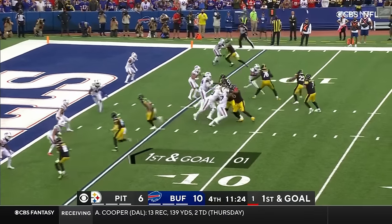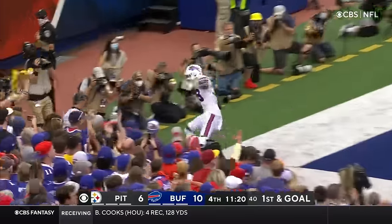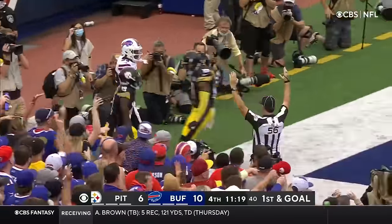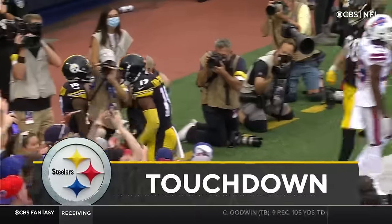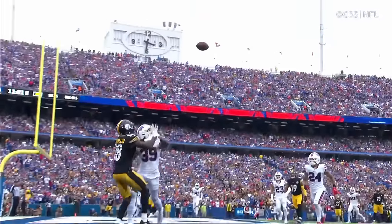Steelers looking for their first lead. Roethlisberger to the end zone — corner adjustment! Deontay Johnson! Touchdown! Pittsburgh! The concentration and the score.